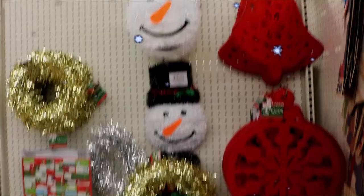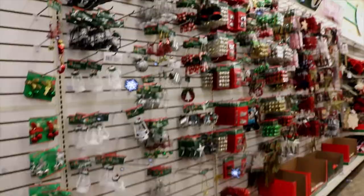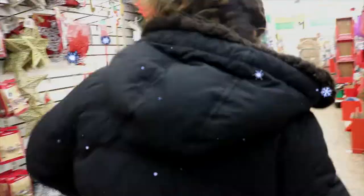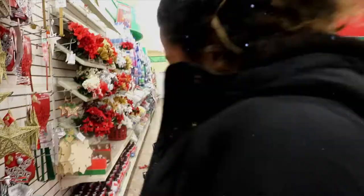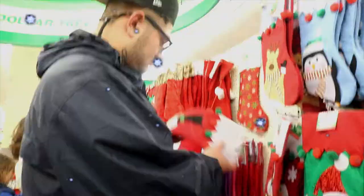All right guys, so the dollar store is cleaned out too — false alarm. So what colors are we doing? I think colorful — white, red, gold, and green. Actually, the tree is already green, so maybe just gold. He's also picking out a stocking for me!